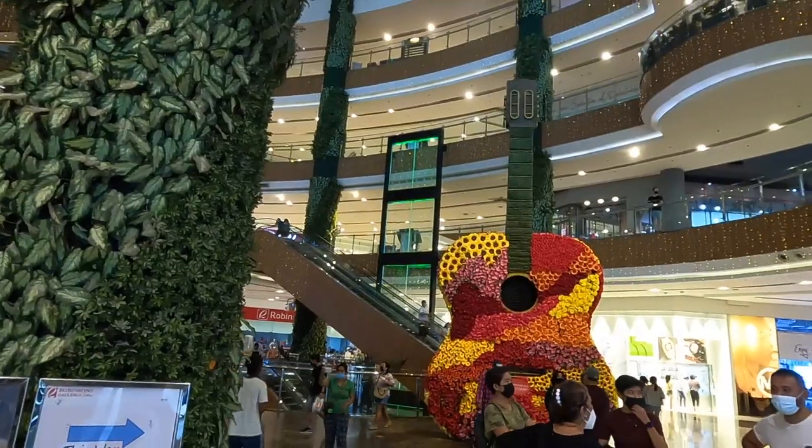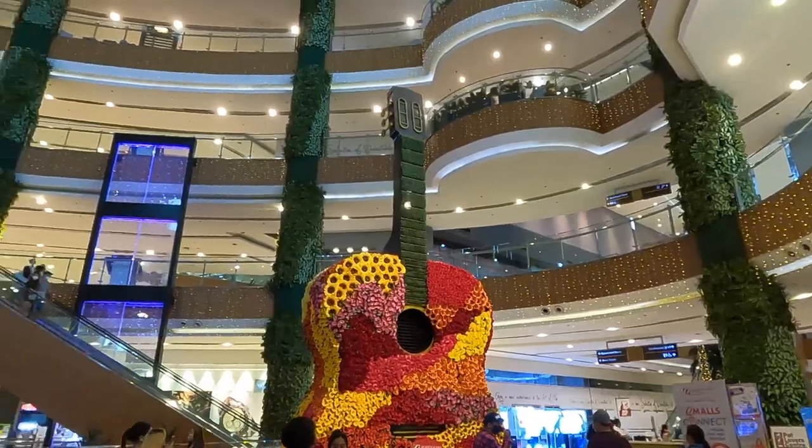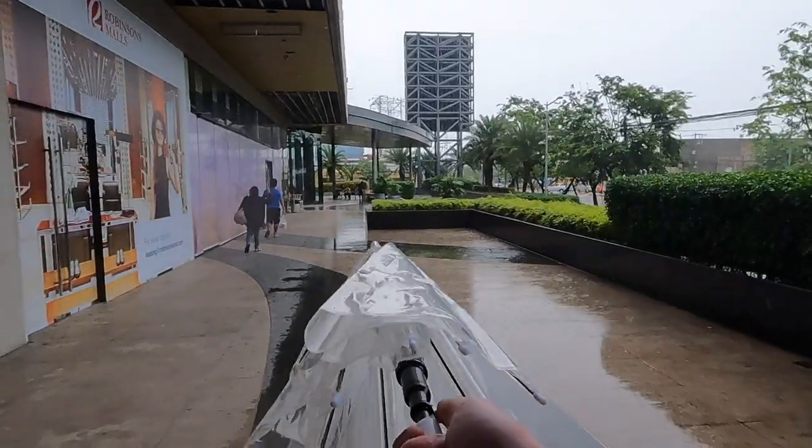We're coming to Robinson's Galleria Cebu to escape the rain a little bit and just taking a walk around. This shopping mall is so pretty - they've got these little lights, almost like Christmas lights, all along the escalators and all around. It's actually a really nice place. We've killed some time, picked up some snacks, and we're going to brave the rain and head back to the hotel. It is now torrential - we're going to try and get a Grab because this rain is not stopping.